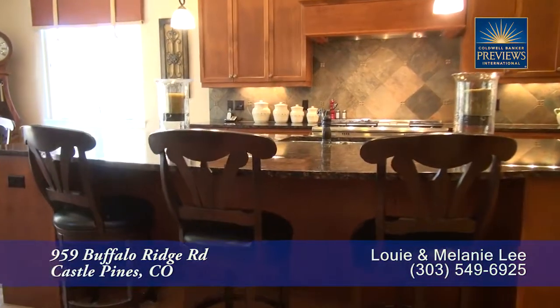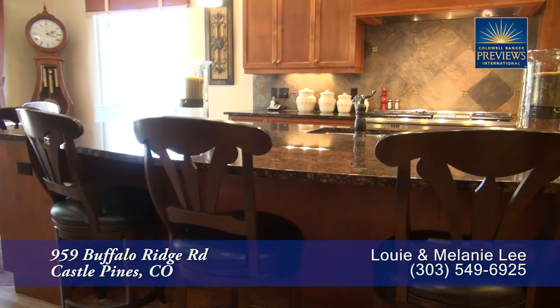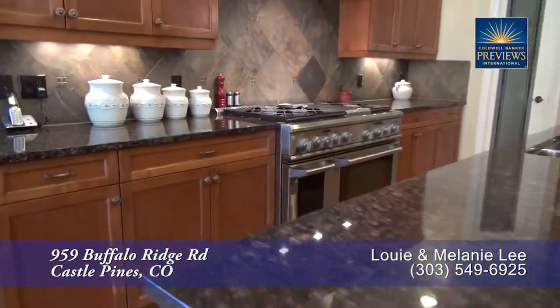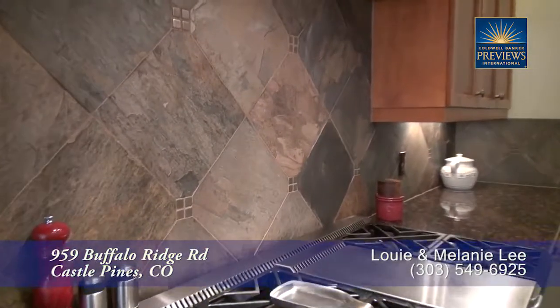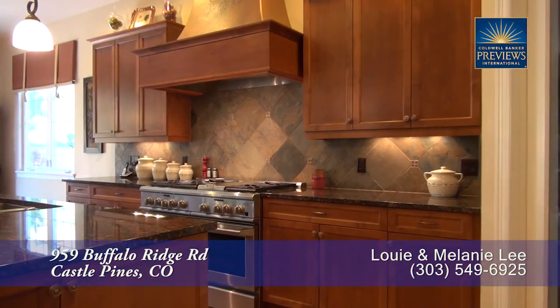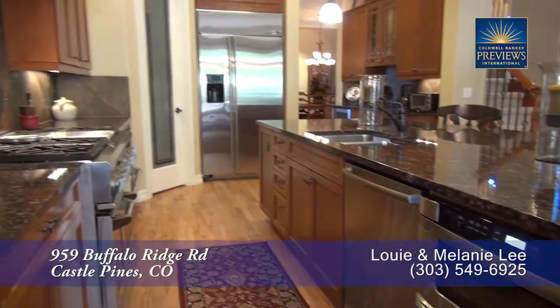Adjoining the family room is the gourmet chef's kitchen that features a large center island that's also a breakfast bar. Notice the beautiful countertops here on the island as well as around the perimeter with a custom tile backsplash. You'll find lots of storage in the gorgeous cabinets, and of course it comes with a full set of high-end stainless steel appliances.